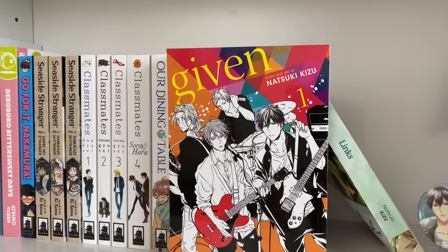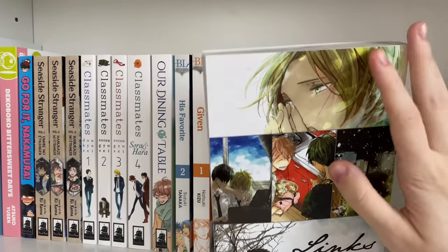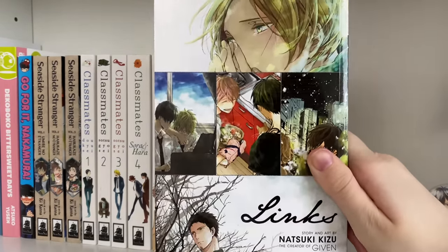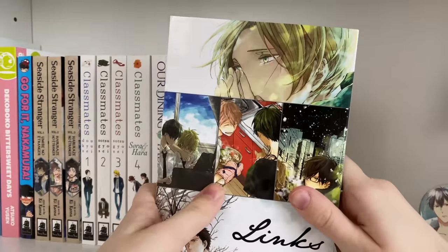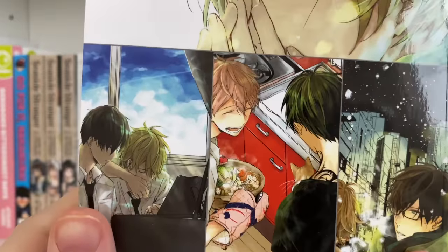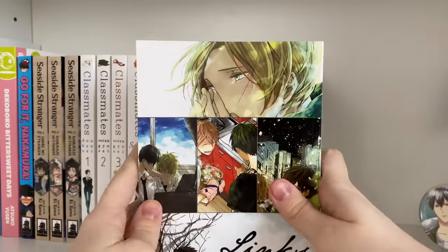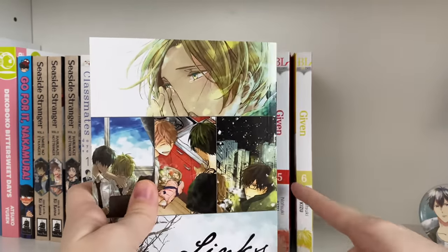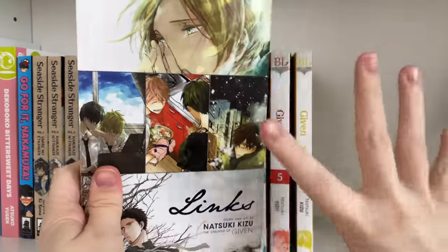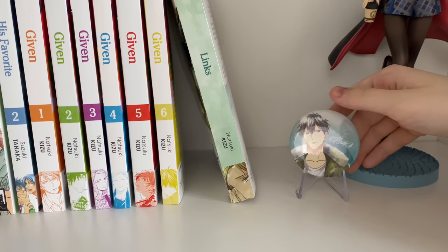Given is so good — it's pretty sad but also really cute. Highly recommend. The next series is 'Linked,' done by the same mangaka as Given. I haven't read it yet but it looks really adorable. I can already see a lot of resemblance between some of these characters and Given characters. This is a one-shot volume written before Given, so it's interesting to see how characters were formulated for Given.